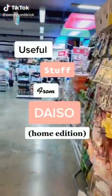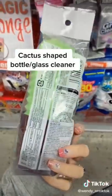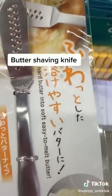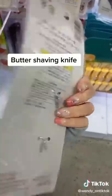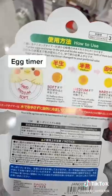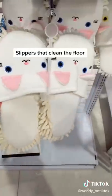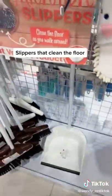Useful stuff from Daiso, home edition. This cactus-shaped sponge can clean your glasses or bottles and comes with its own little stand. This knife makes it easier to spread hard butter — all you do is shave the butter off and spread it. This cute egg timer: just drop it in with your eggs when you're boiling them and it tells you when they're soft, medium, or hard. These house slippers also clean the floor as you wear them around the house.